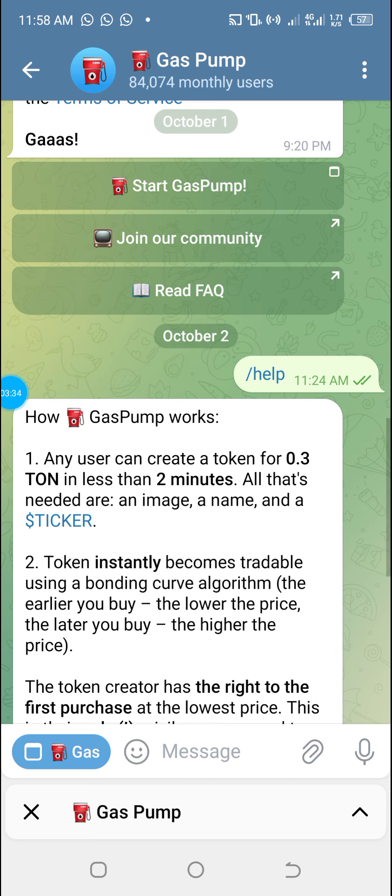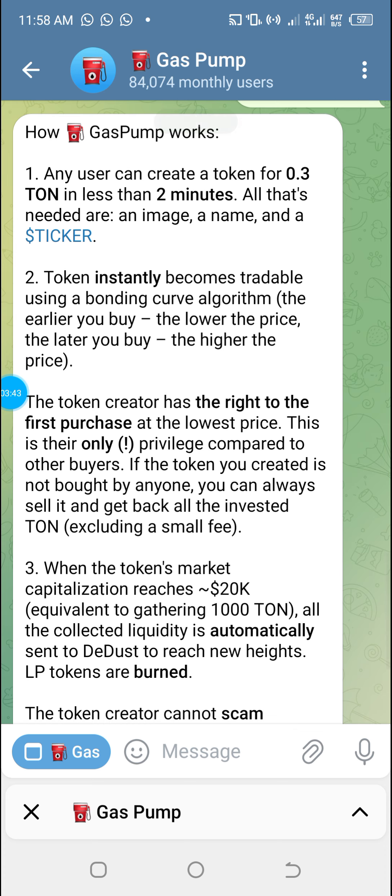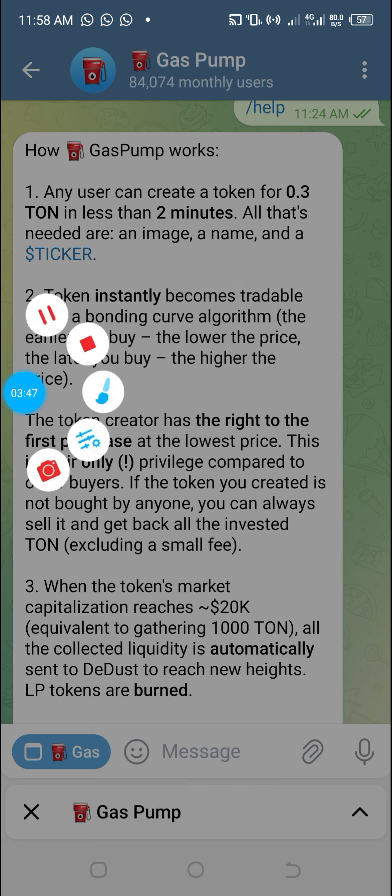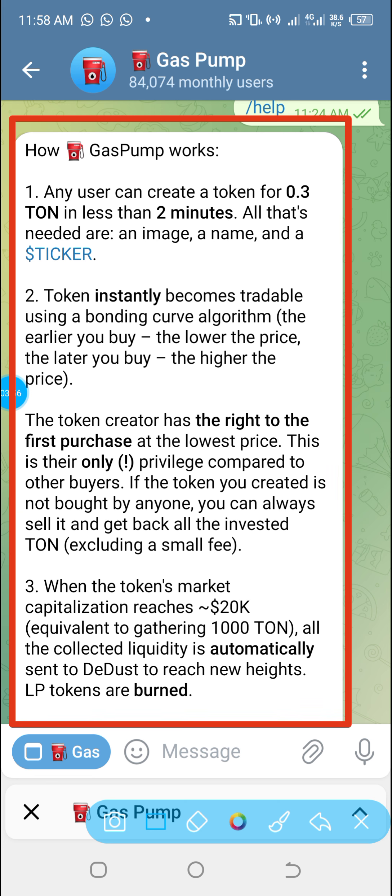For those really interested in creating their own token, let's go through how Gas Pump works. Any user can create a token for 0.3 TON — which is approximately two dollars — in less than two minutes. All that is needed is an image, a name, and a sticker.